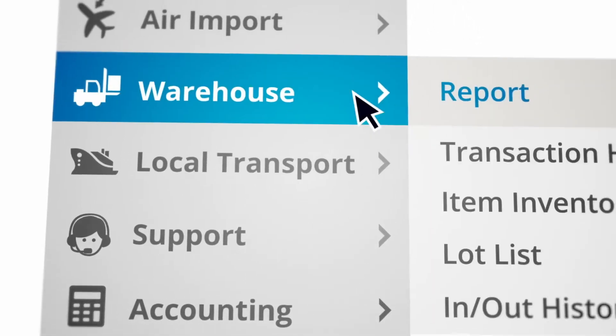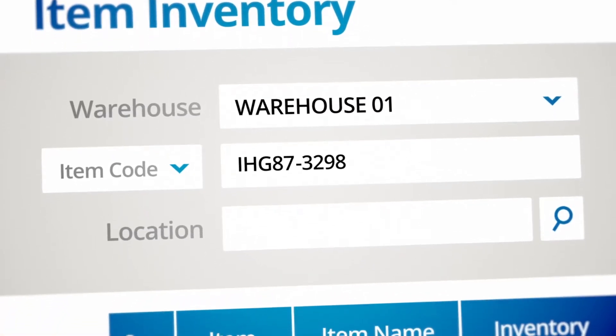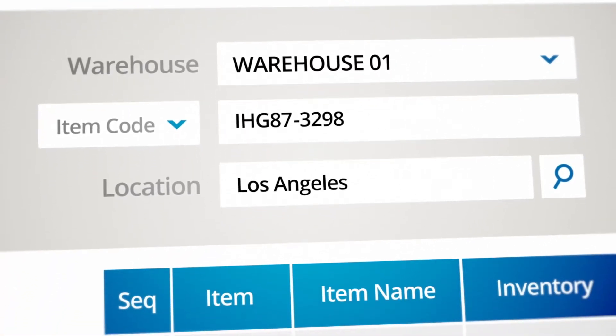Opus Logistics Warehouse Management handles your inventory transactions, helping you track inventory and manage exceptions like missing and damaged cargo.